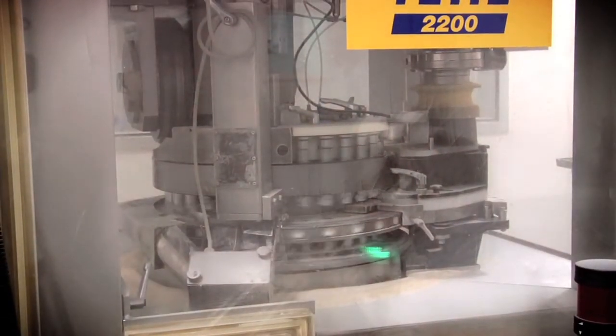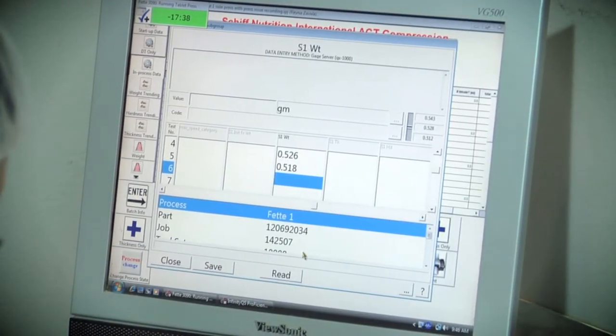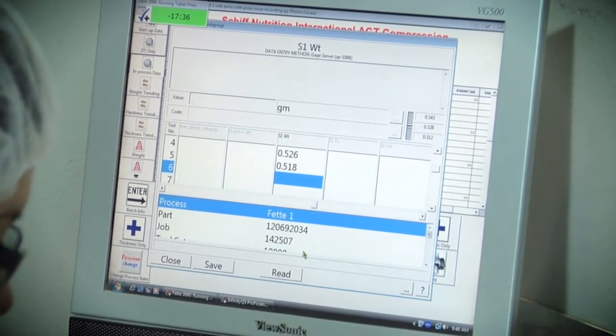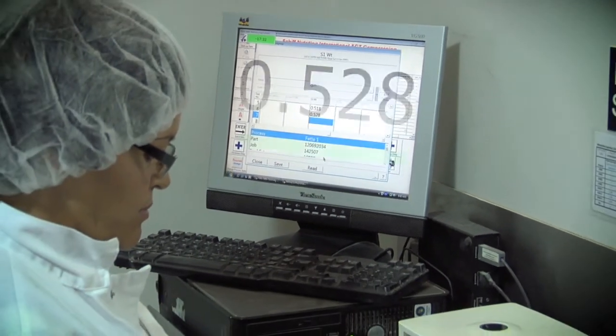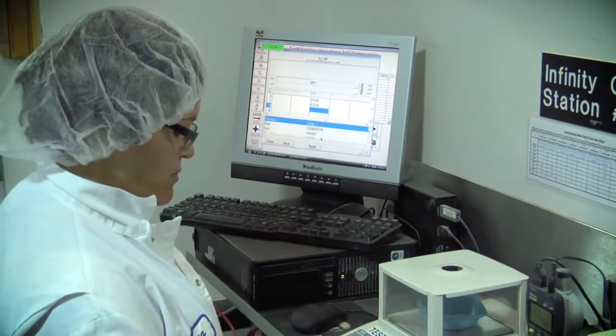The InfinityQS support is very good. They provide us immediate support as and when the need arises. They do remote logins and support us or do WebEx with us and go through the problem and help us resolve it. We have connected InfinityQS into some of our coding systems where we are collecting temperature data, air flow data, and things like that.